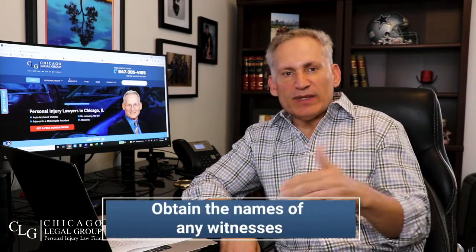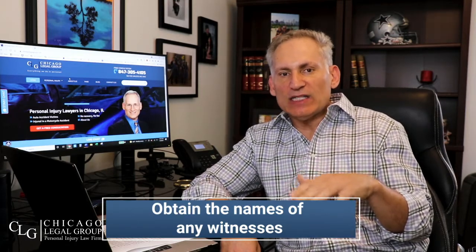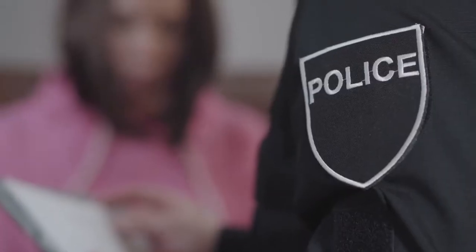Number six: make sure you obtain the names of everybody involved in the incident, especially any independent witnesses. There is nothing better you can do for your case than have a neutral, objective, third-party independent witness that verifies what you went through. Also get the name and contact information for the store manager, the security guard, and whoever else was involved in the incident.